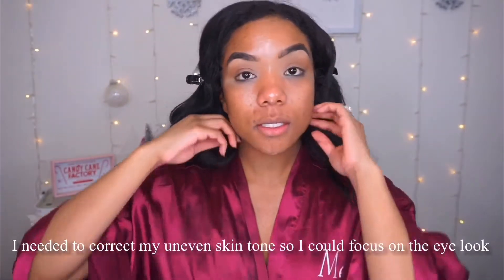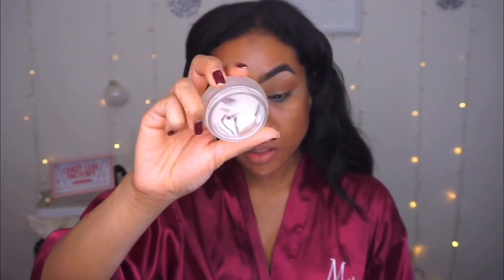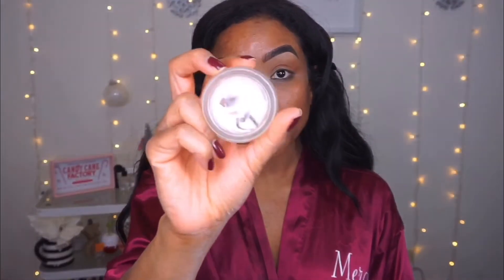My skin is kind of distracting me, so I'm going to pause with my eyeshadow and take my primer. This is the Timeless Smoothing Primer from Tarte.